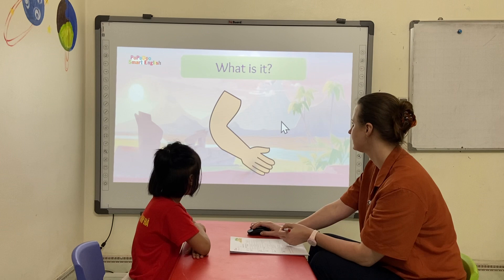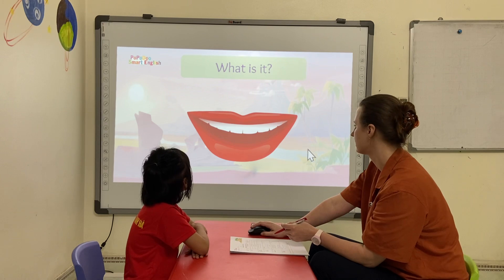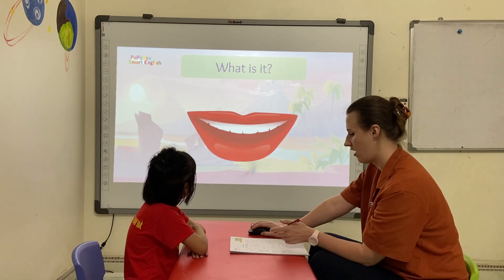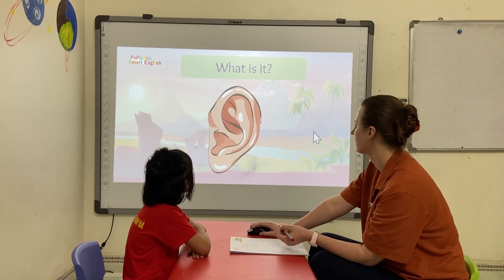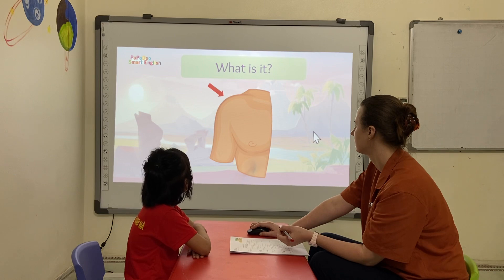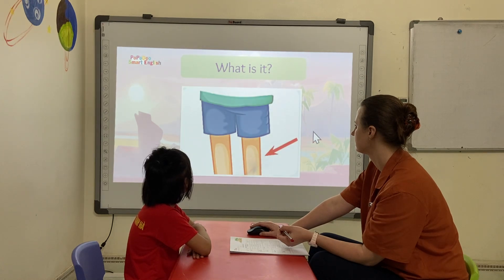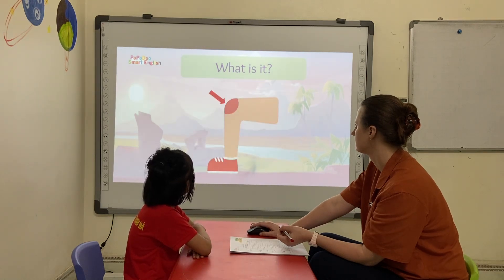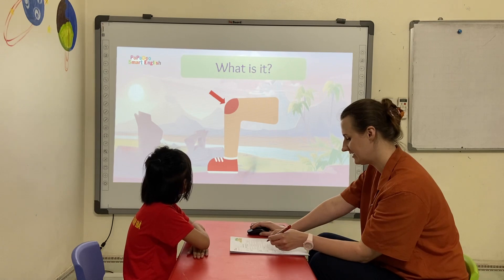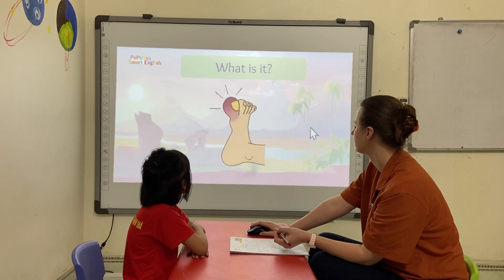What is it? It's an arm. It's an arm. What is it? It's a mouth. It's an ear. It's an eye. It's a shoulder. It's a hand. It's a finger. It's an arm. It's a knee. It's a foot. It's a jaw.